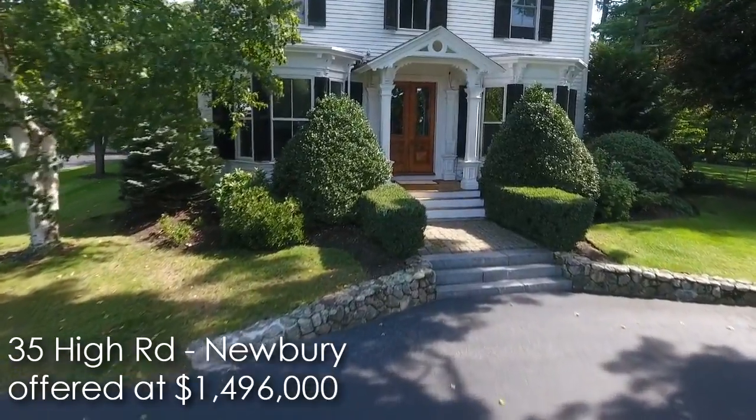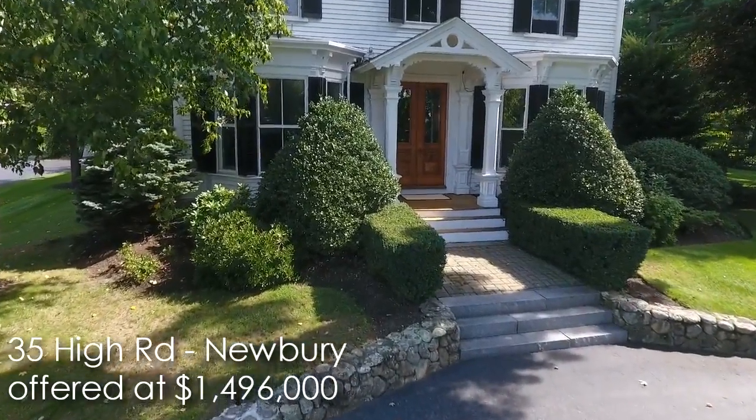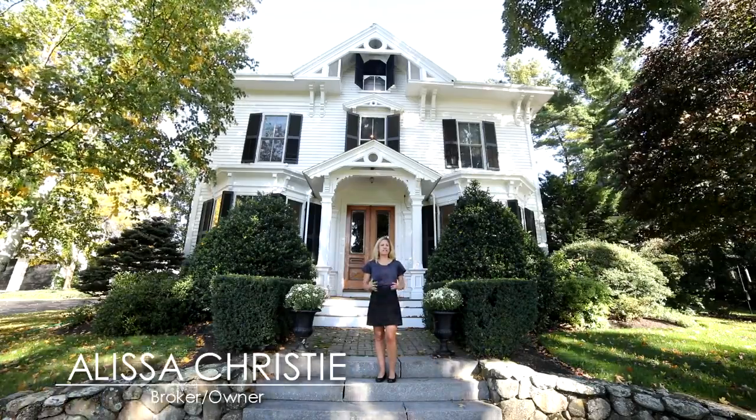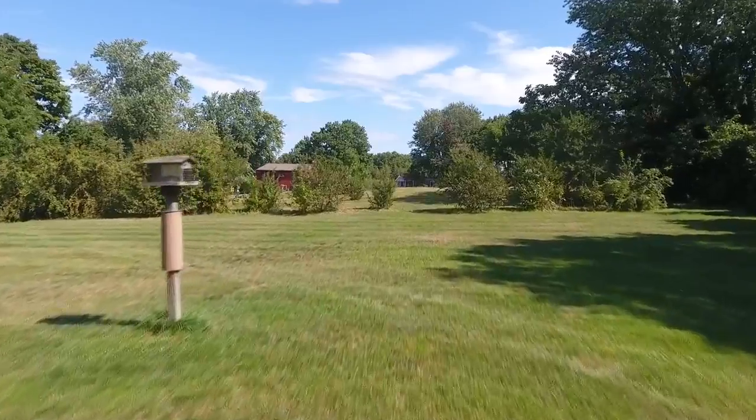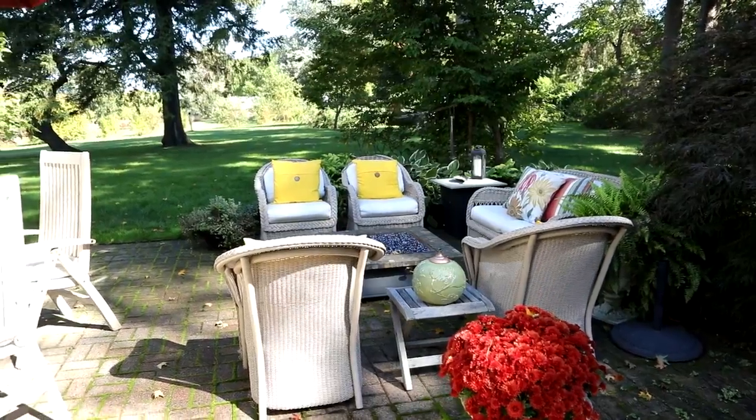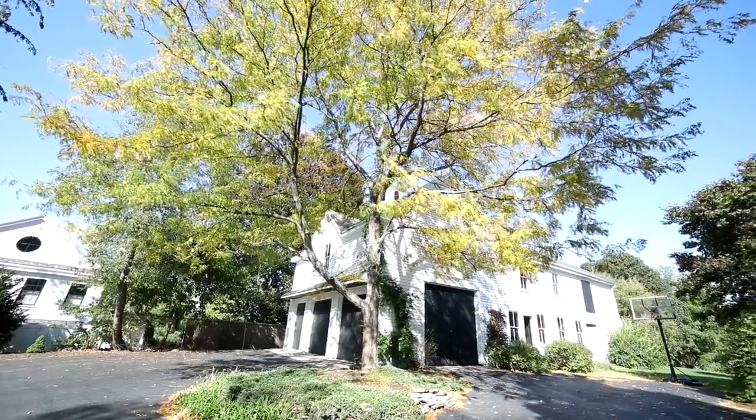Hi, this is Alyssa Christie with Bentleys Real Estate. Welcome to 35 High Road, magically sited on the Upper Green in Newberry, just over the border from Newberry Port. We're situated on three acres of land with a fabulous outdoor entertaining area and a multiple level barn with three garage bays.